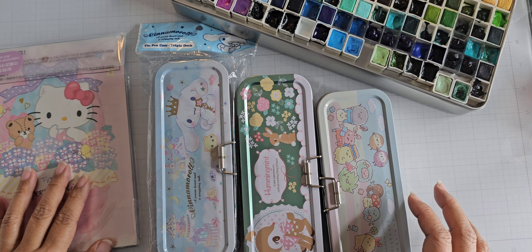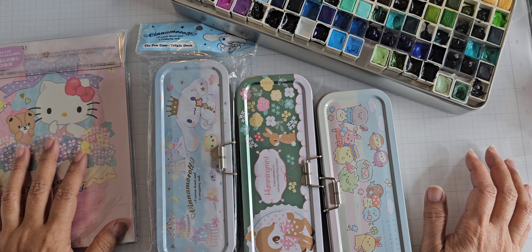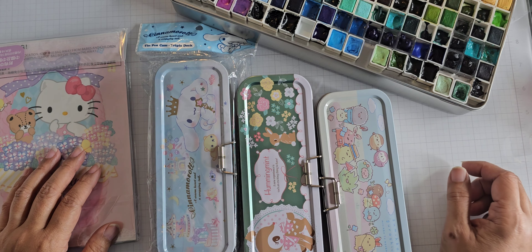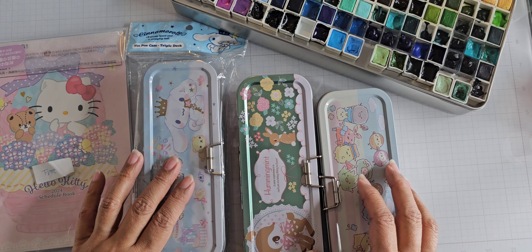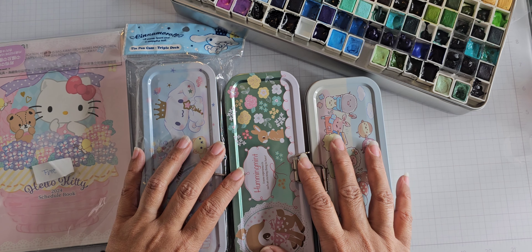Hey everyone! I'm back to share a haul. I think I'll probably link this with another video if I get stuff in sometime soon, but I want to go ahead and film this. I purchased some metal pencil cases from an eBay seller.